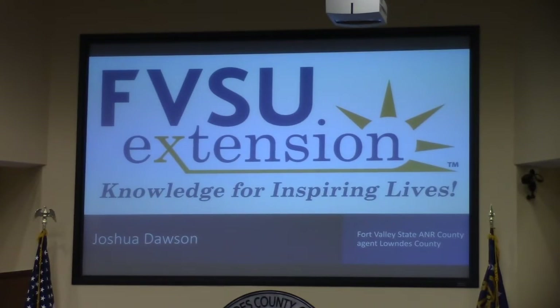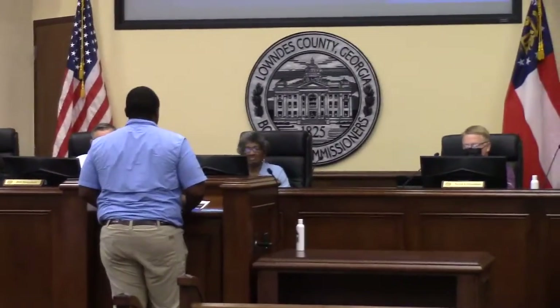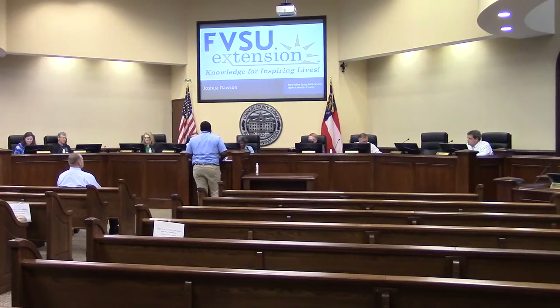I'm Joshua Dawson. I'm a county agent with Fort Valley State, stationed in Lowndes County. I've been here for nine years.